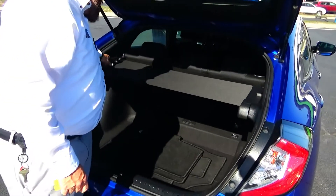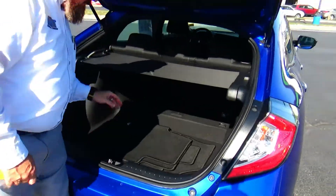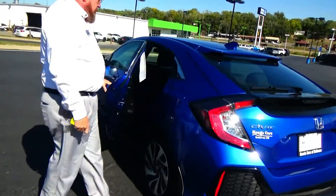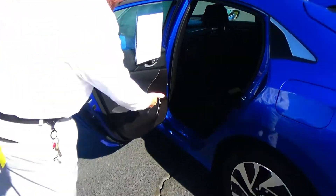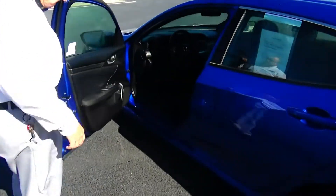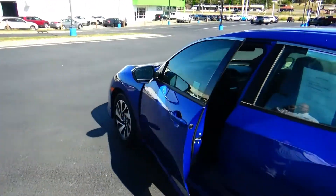You have a 60/40 fold-down rear seat, cargo area cover, all mats are included, and the spare tire, jack, and tools are underneath. The Civic is a roomy vehicle with lots of leg room and space for a small car. It includes a latch system for child safety seats, cup holders in the door, child security door lock, manual height-adjustable driver's seat, power windows, power locks, and power mirrors.